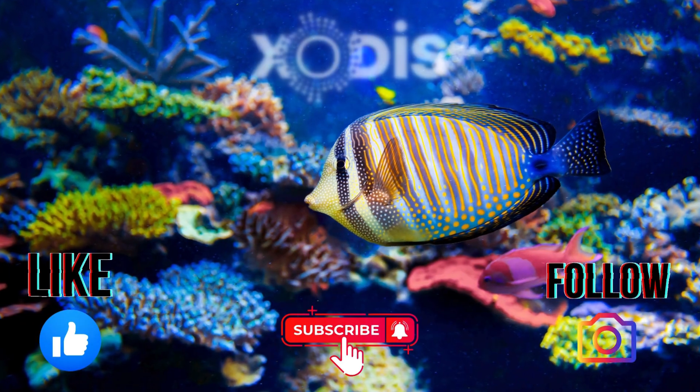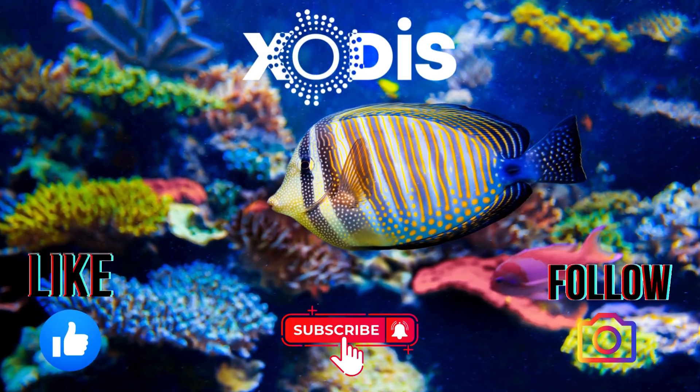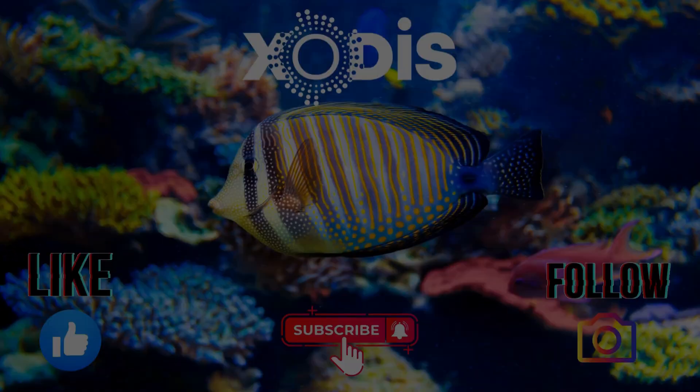So give that a try and see why ATI is one of the top labs in Europe. We'll see you next time. Bye!